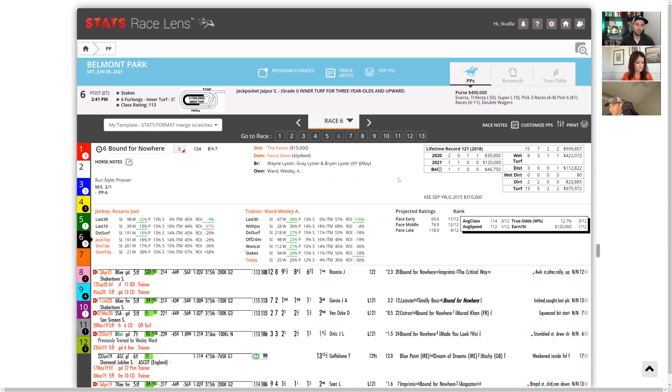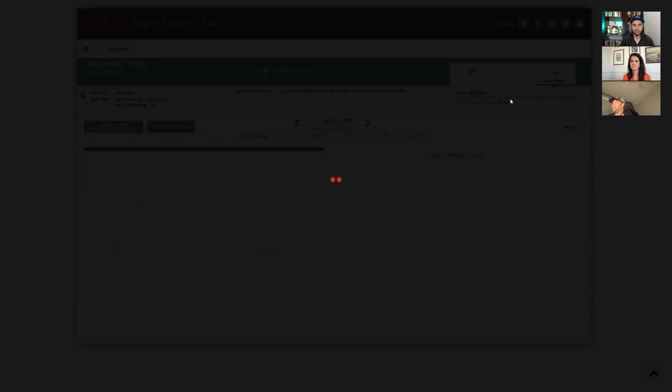It's his second race of the year. It's always a little concerning when a horse is this spaced out, but it always seems to work for this horse. If you look at the pace projector, pace projects to be a slow one — advantage goes to horses close to the early pace. A lot of my favorite upset chances in this race are deeper closers, which really concerns me. Bound for Nowhere is one of the only horses that could go sub-22 and not be completely gassed.